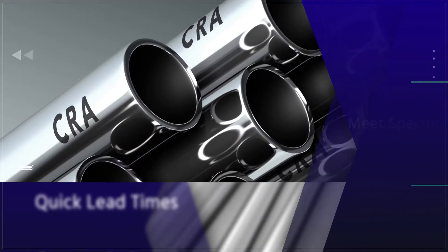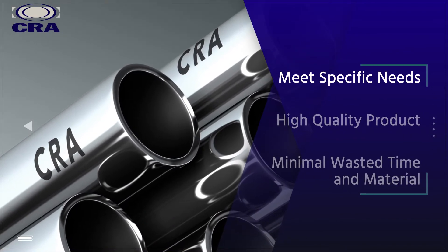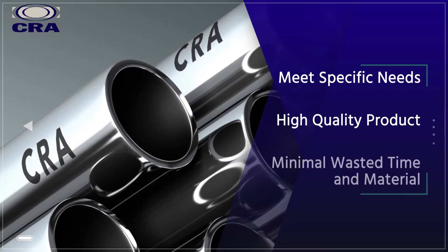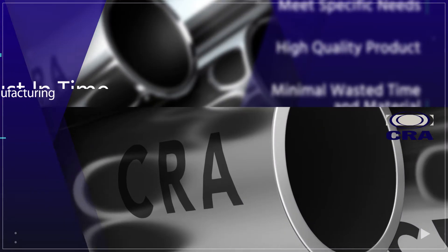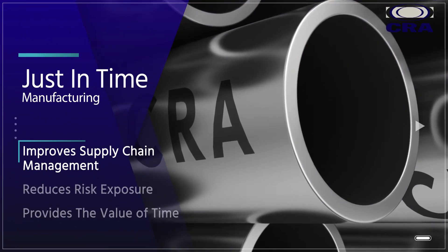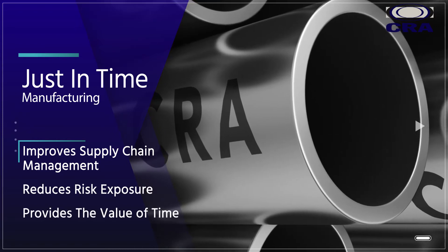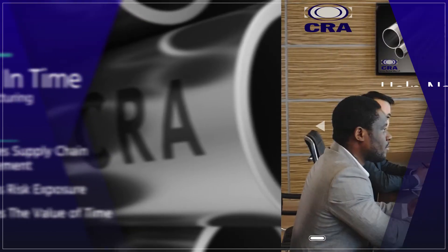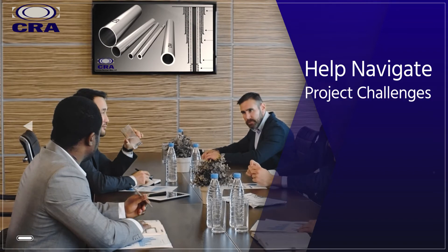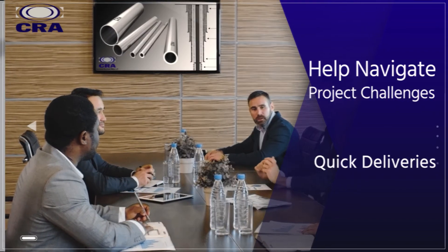That are disruptive to the standard mills. This means we can quickly mobilize to meet specific customer needs, manufacture a high-quality product, and do so with minimal wasted time and material. Ultimately, just-in-time manufacturing improves supply chain management, reducing the need for inventory, reduces risk exposure, and provides our customers the value of time. We help our customers navigate manufacturing challenges and we take pride in delivering the highest quality product within a time frame previously unavailable in our industry.